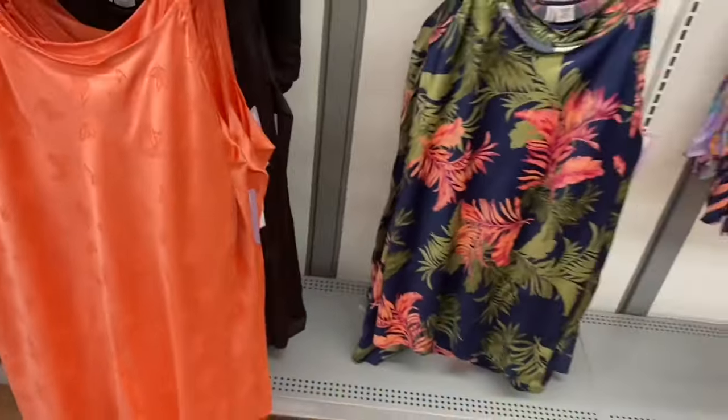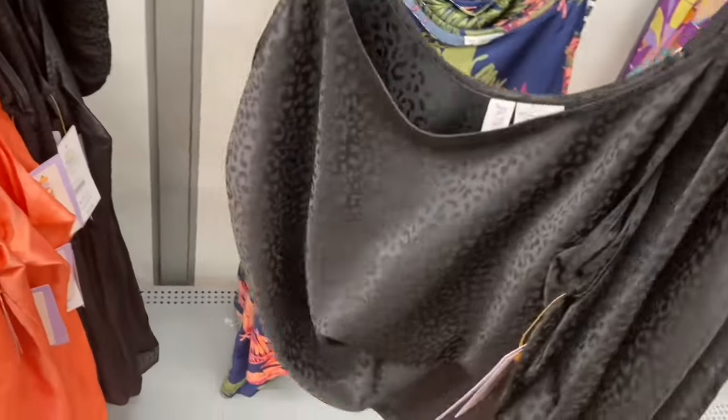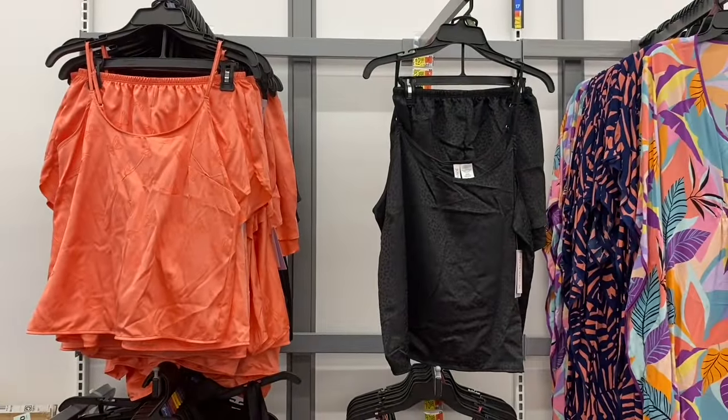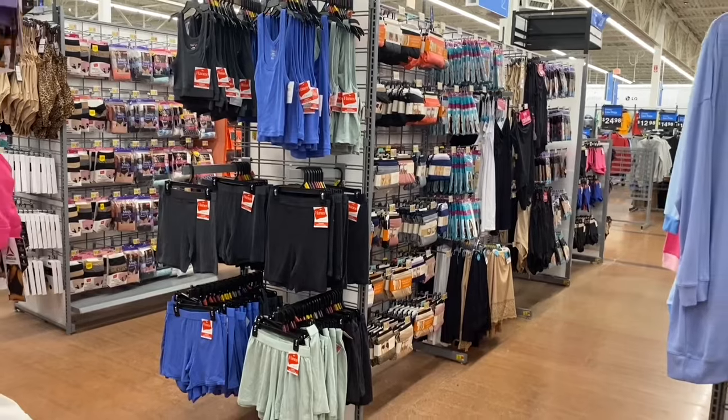They have the satin style with butterflies on it - please let me know in the comments how to say it. They also have one that's leopard print. Up here it comes with shorts or a top - butterfly or leopard print, $12.98. I like the butterflies and the color. Let me go look around - there's actually a lot more new stuff.